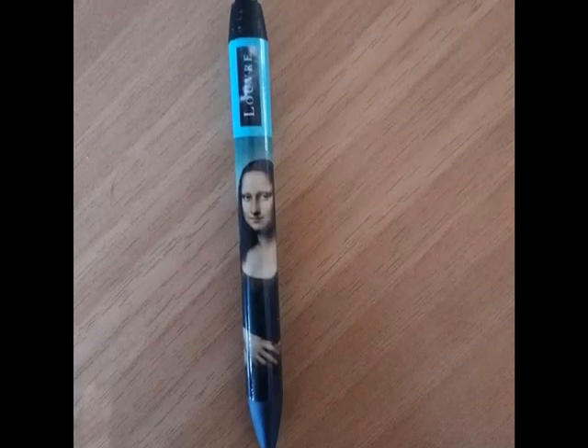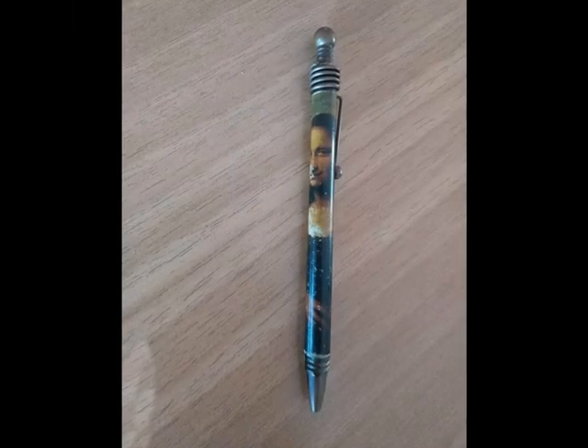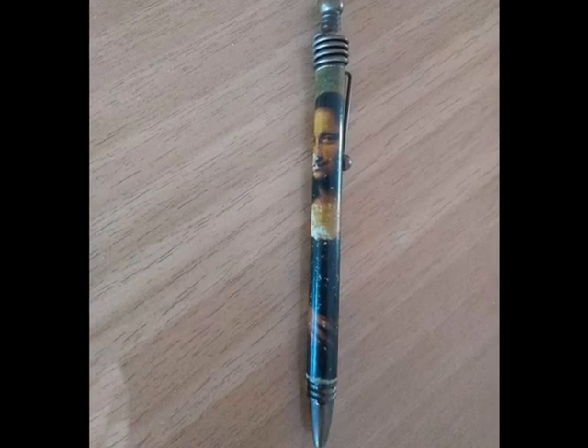This is Mona Lisa from the Louvre Museum. This is the oldest item in my collection. It's another Mona Lisa. It's 30 years old.